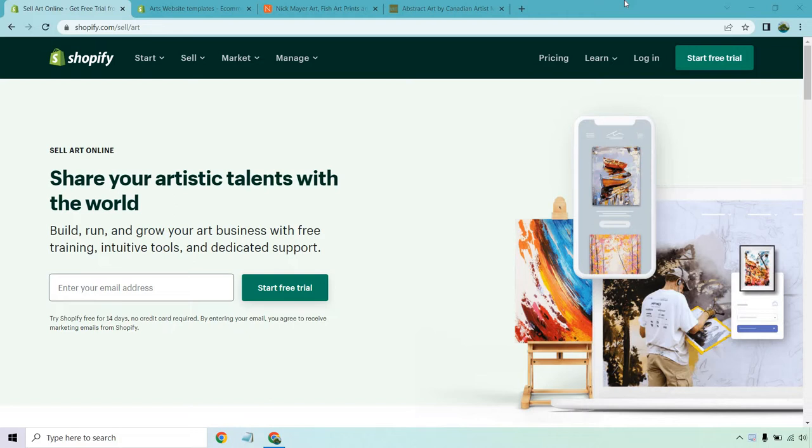On the screen right here: share your artistic talents with the world. You can build, run, and grow your art business with free training, intuitive tools, and dedicated support. In case you didn't know, Shopify does come with a 14-day free trial — you don't even need a card, so you can just mess around, add some art, see how it works, and make sure it's going to be perfect for you.